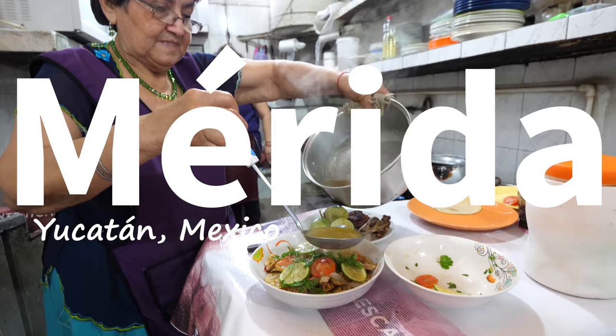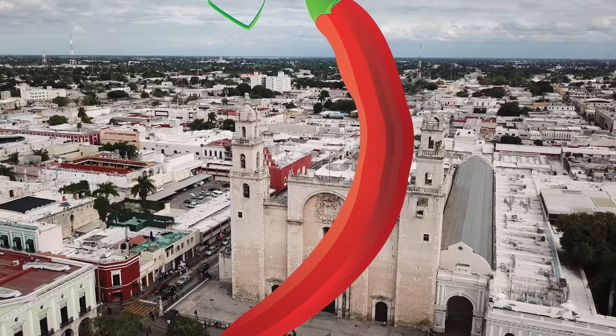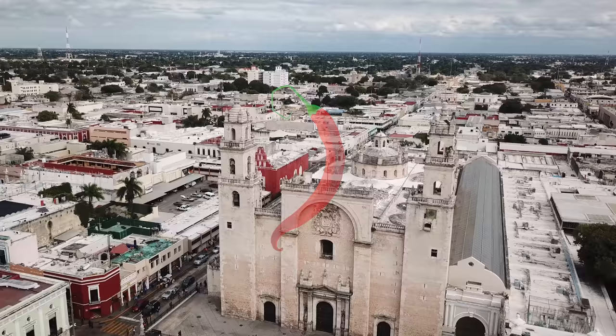Oh, it just sprayed. Good morning, I hope you're having an amazing day. It's Mark Wiens.